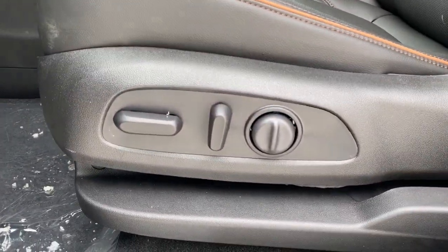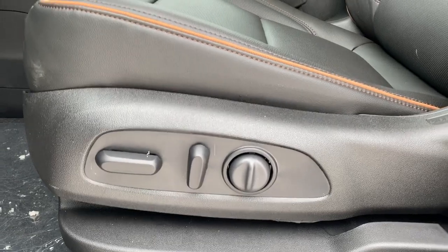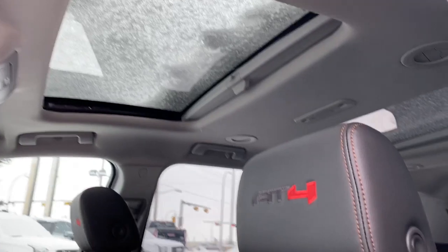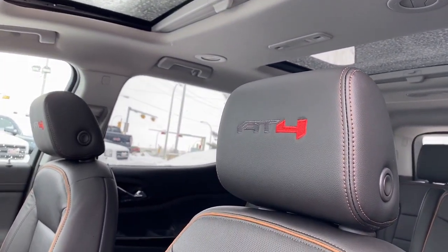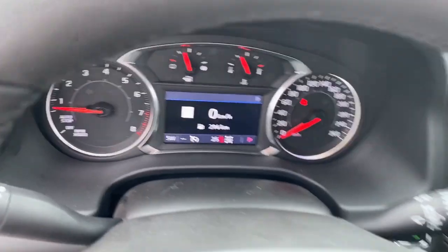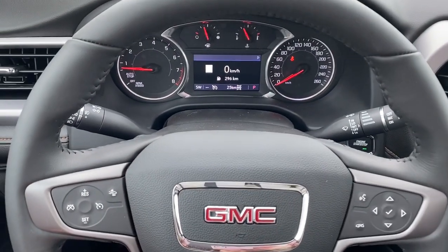Down below we've got our power adjustable driver's seat with lumbar support, and up above we've got our power sunroof. We also have some AT4 badging in those seats. Next I'll climb right in and we'll take a look at our steering wheel.